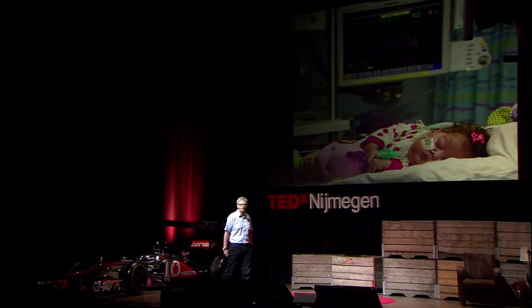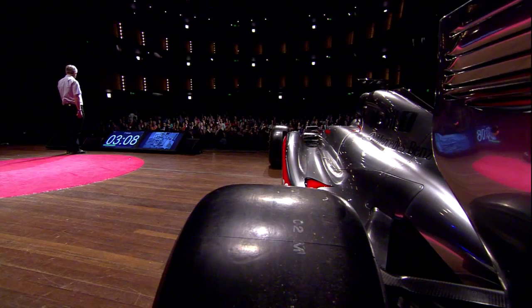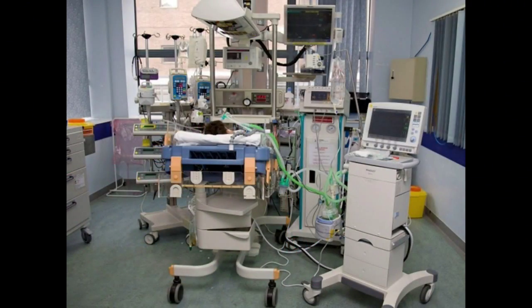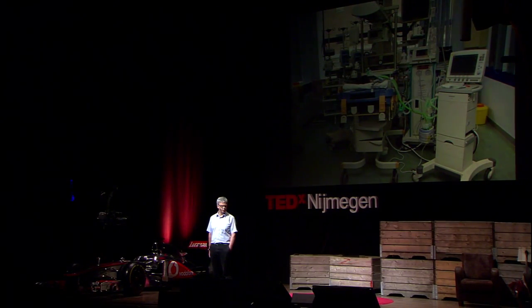Because like a racing car, any patient — when things start to go bad, you have a short time to make a difference. So what we did is we took a data system which we run every two weeks of the year in Formula One, and we installed it on the hospital computers at Birmingham Children's Hospital. We streamed data from the bedside instruments in their pediatric intensive care so that we could both look at the data in real time and, more importantly, store the data so that we could start to learn from it.